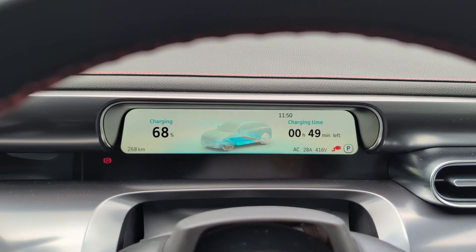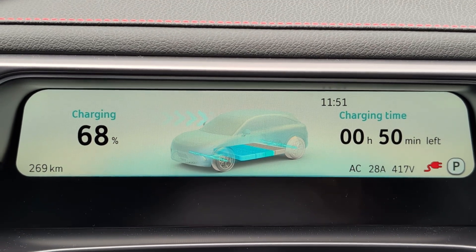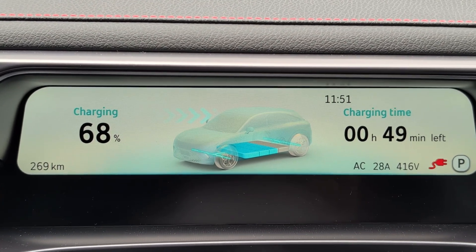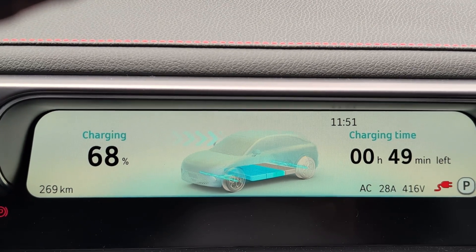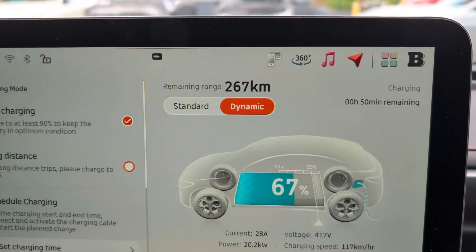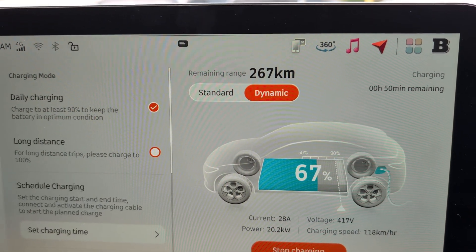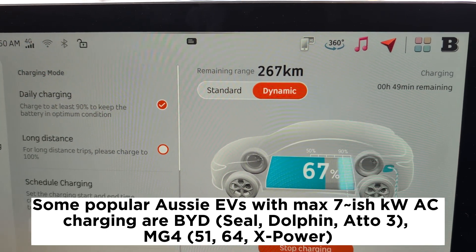The driver information screen doesn't have quite as much information as the main screen, but it does show quite a lot of useful data: 269 kilometers of range remaining, 68% battery capacity, and a colorful infographic showing energy coming into the battery. Charging time remaining is 49 minutes, and the charging method is AC 28 amp with 415 volt architecture. On most other EVs like my own MG4 long range which support 11 kilowatt AC charging, that would be 100 minutes, and on popular Australian EVs with only 7 kilowatt AC charging, it would be 150 minutes — a big difference.